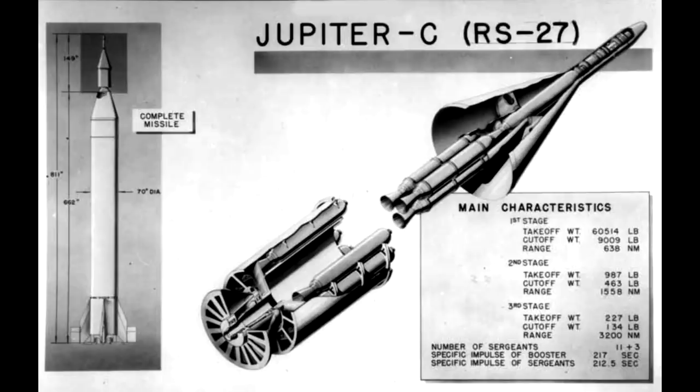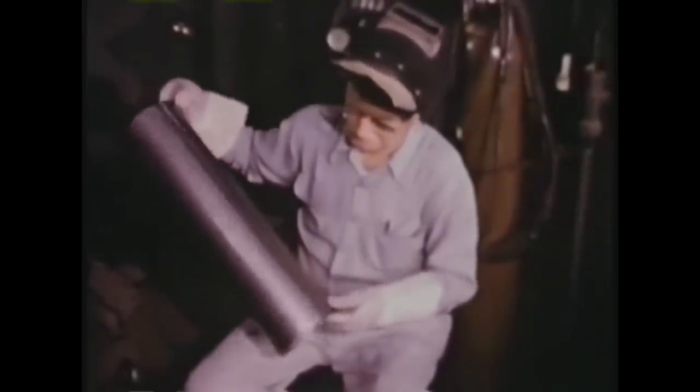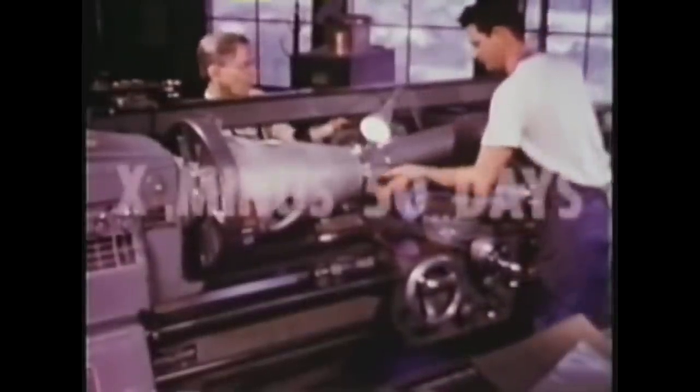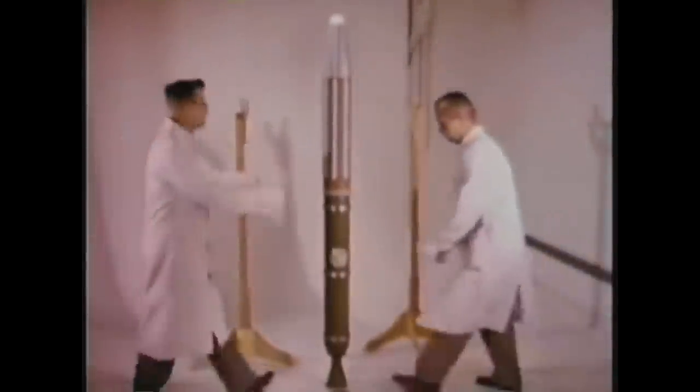The downside, of course, is that Hydyne was a lot more toxic, while many people had proven that the alcohol used to fuel the Redstone was safe enough to drink. The second, third, and fourth stages of the Juno were clusters of off-the-shelf solid rocket motors called Baby Sergeants, because they were basically small versions of the larger Sergeant missile with the same fuel composition. Each would be about 1.2 meters long, 15 centimeters wide, and generated about 700 kilograms of thrust for six seconds. The second stage would have 11 of these in a ring, inside that there would be three more as the third stage, and then on top a final fourth stage with a single rocket motor and the Explorer satellite attached.